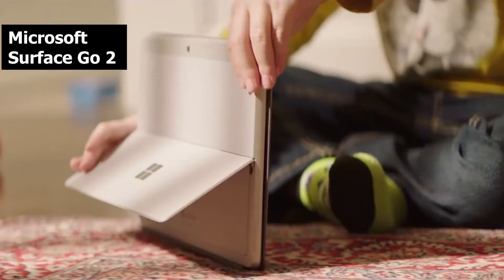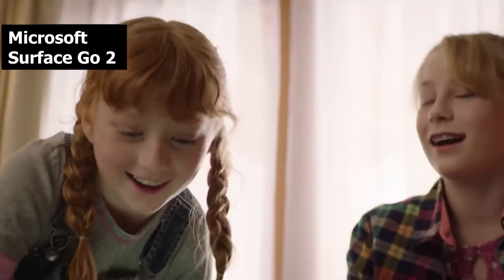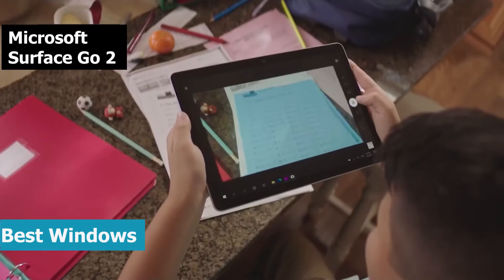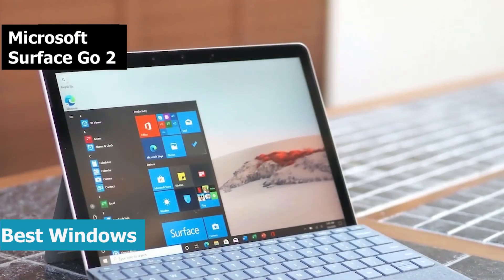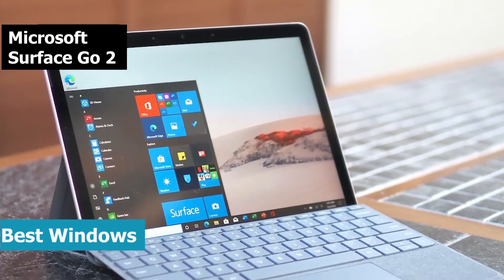Let's get started. The next product we'll talk about is the Microsoft Surface Go 2, the silver medalist for today and the runner-up best laptop under $500 that can be found in the market in 2021. Surface Go 2 is proof that Microsoft can deliver affordable devices equally as easily as making premium models.